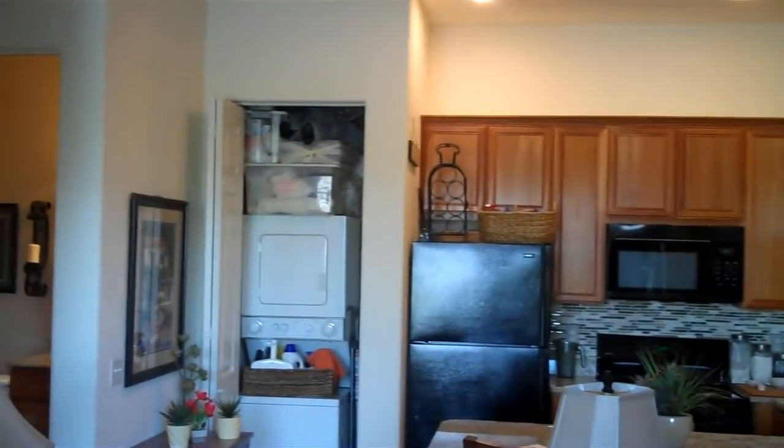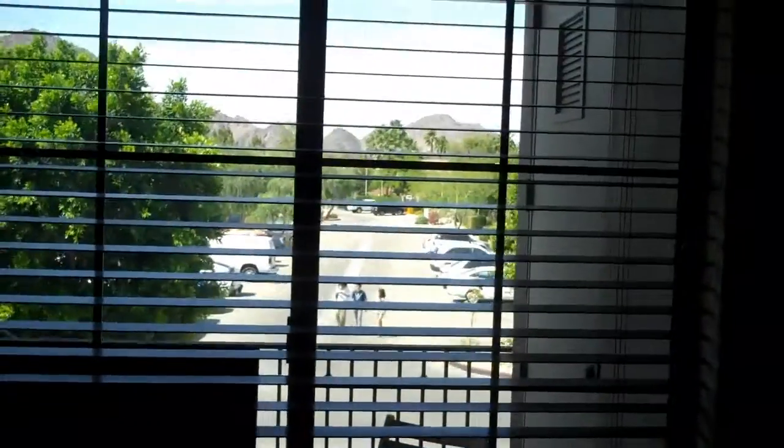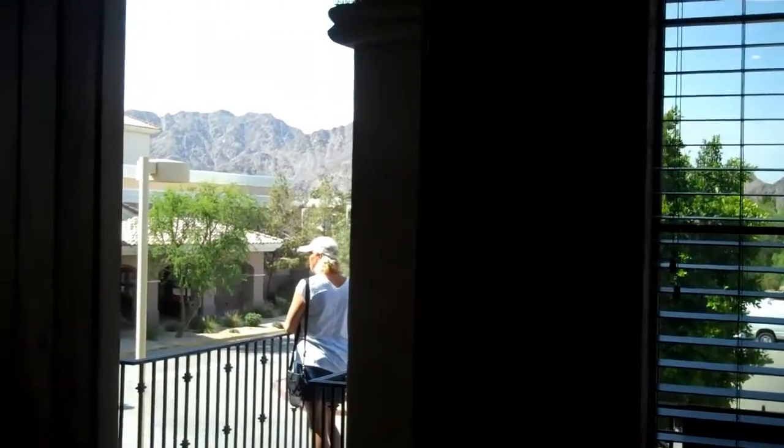And there in the closet you have your stackable washer dryer. And you do have a view here out the window of the mountains, and there's your view out the front door.